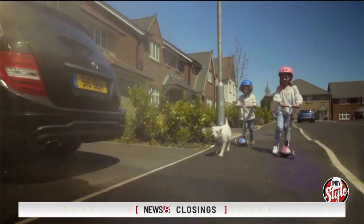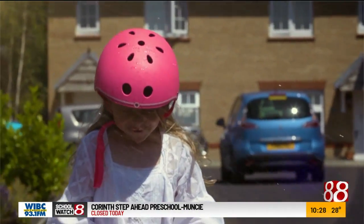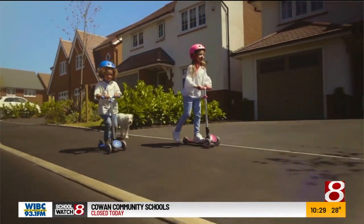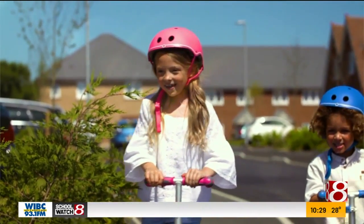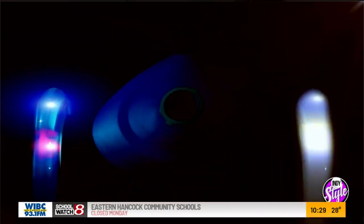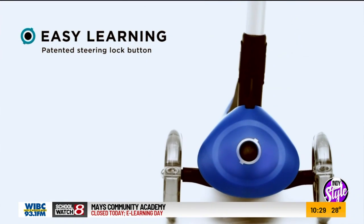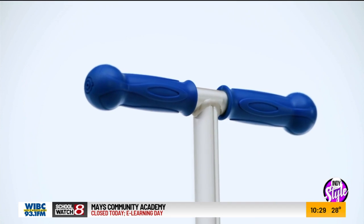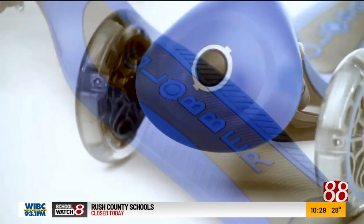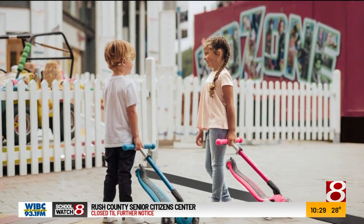The Primo Foldable with Lights is great for up to age six and can hold up to 110 pounds. It has a three-height adjustable T-bar and comes in four different colors: red, blue, lime green, and pink. Best of all, it has light-up wheels that don't require batteries — this is the one that will steal all the attention on the streets. It's available at Dick's, Nordstrom, and Target.